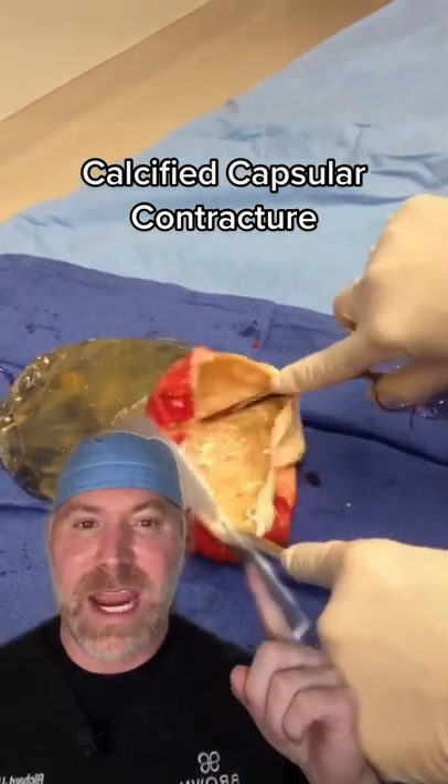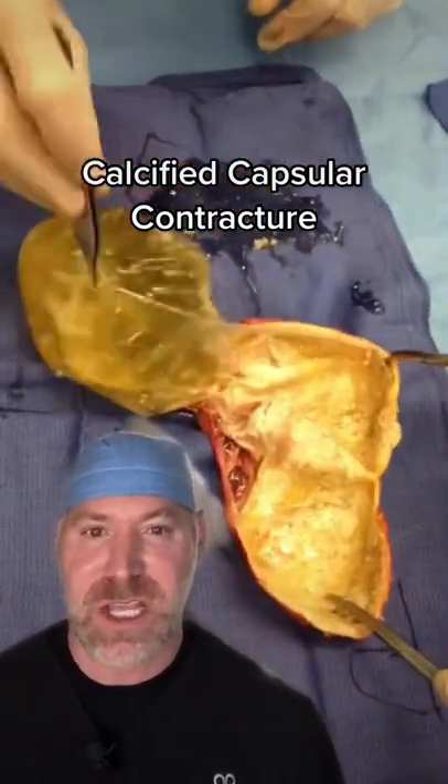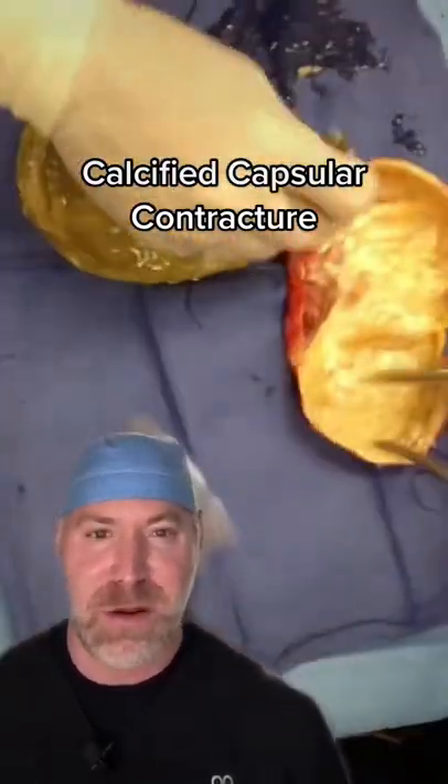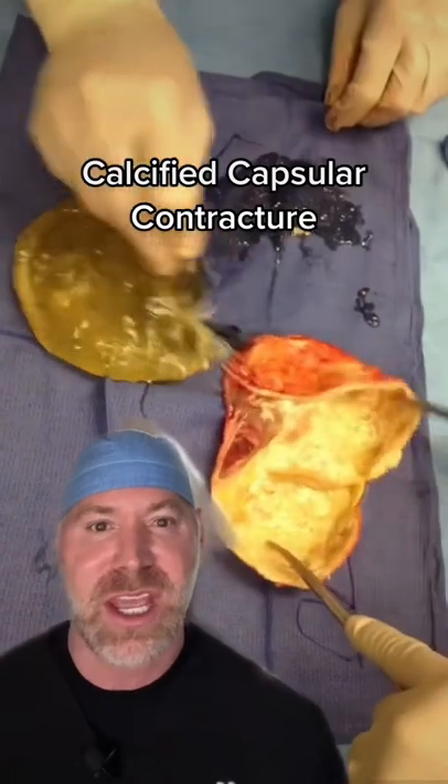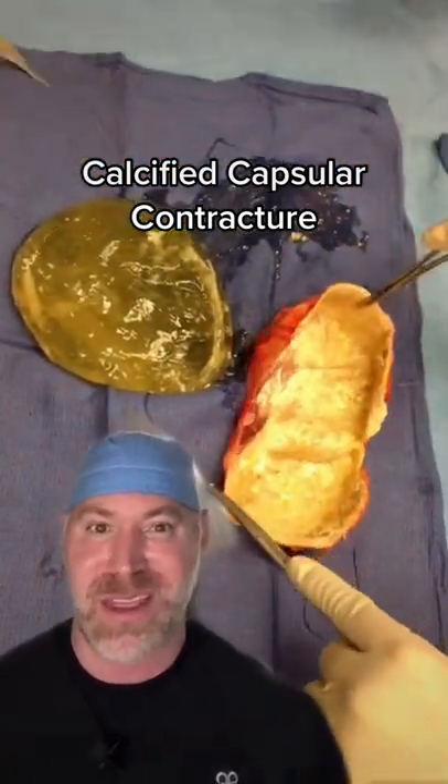This is a grade four calcified capsular contracture. We rarely ever see this today because usually people proceed through grade one or two, which is a bit of firmness. They go see their surgeon and we take care of it well before it gets to this point. I don't know how long she's had hers, but it shouldn't be this bad.